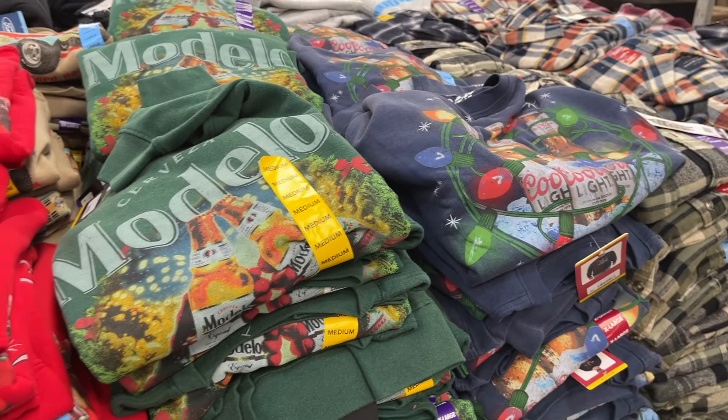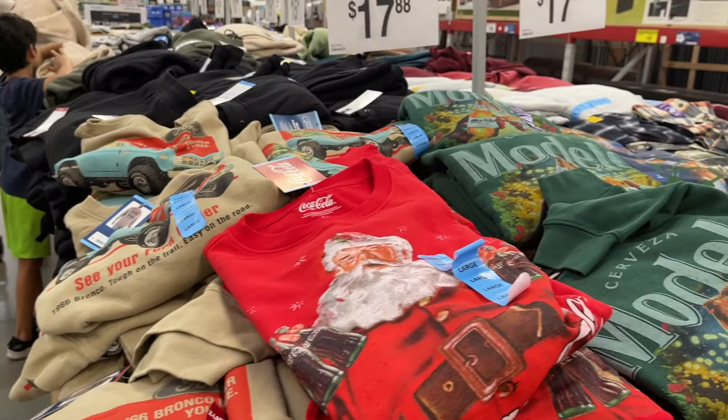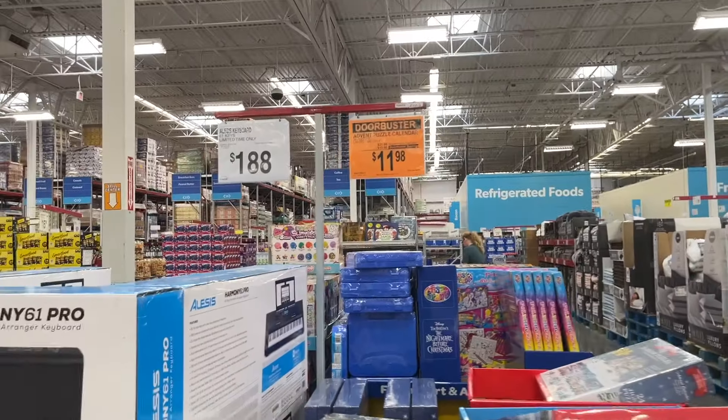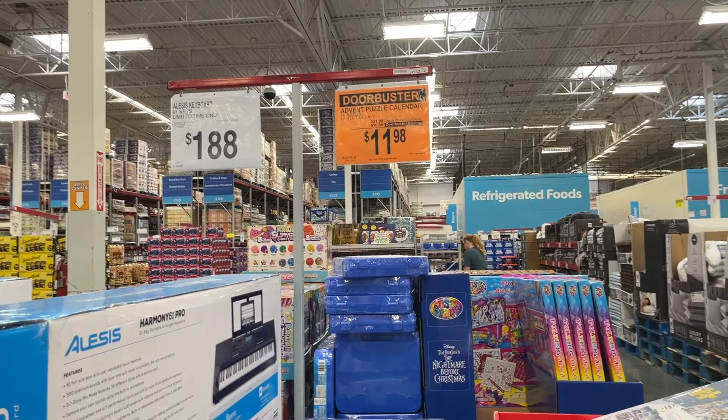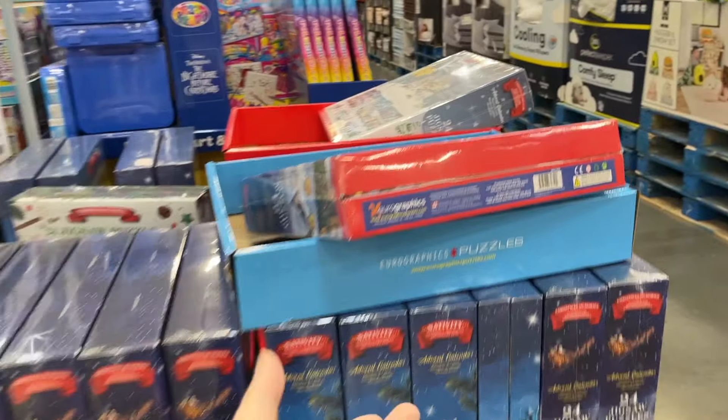They have cars — Lite, Coca-Cola, Ford — all really cute. And advent calendar puzzle sets — 24 puzzles for $12 — and it looks like they still have a lot left.